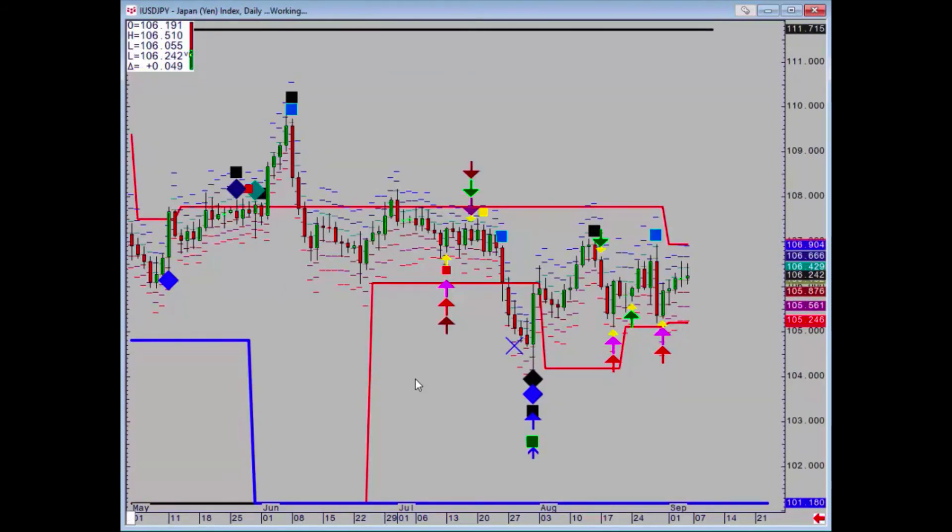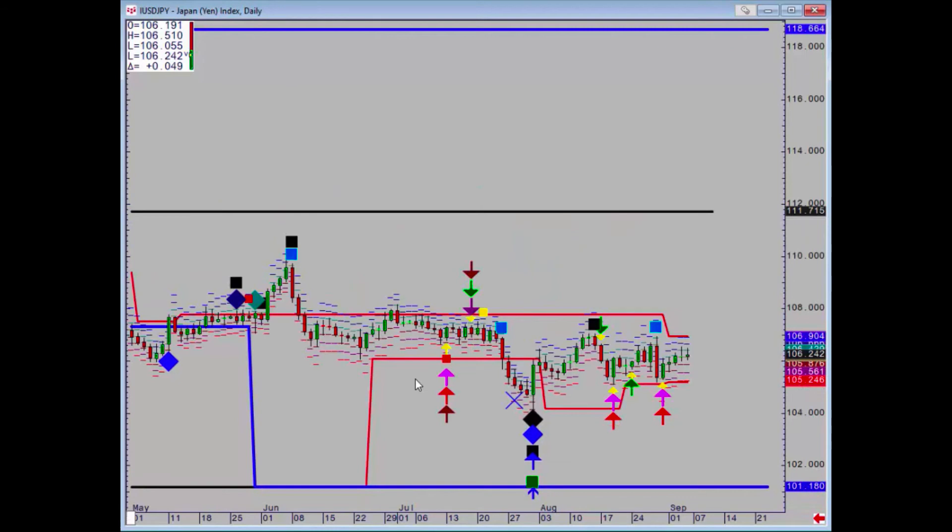Dollar yen is still trapped in sideways. We keep on getting positives and negatives within this sideways pattern. What's important above is 106.95, so a daily close above there would send the trend up. On the downside we've got 105.19, so a daily close below there would say that we were going lower.